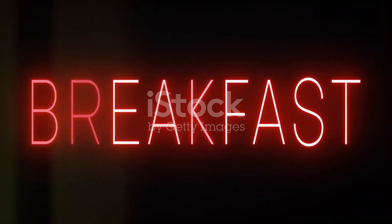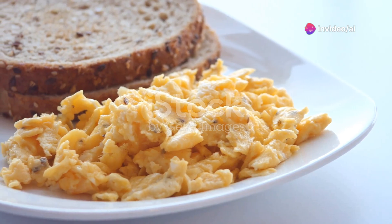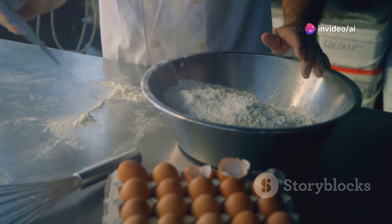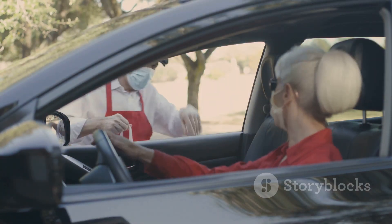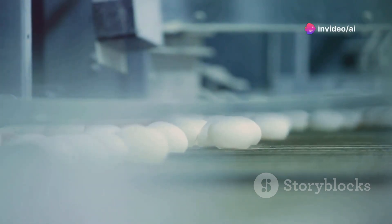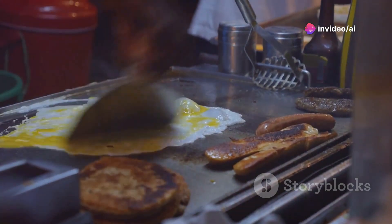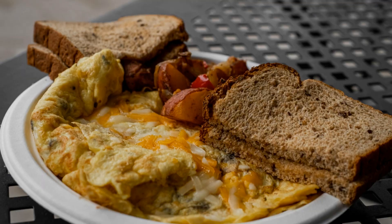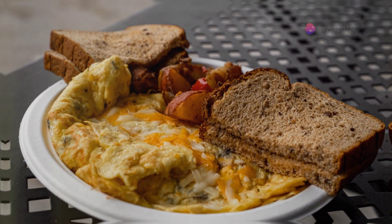The fast food industry revolutionized scrambled eggs for people on the go. Chains developed methods to prepare scrambled eggs quickly and efficiently, catering to busy customers. Drive-through windows made it even more convenient to pick up a quick breakfast meal. Fast food chains often use liquid egg products for consistency and speed. These pre-mixed eggs are pasteurized and ready to cook, simplifying the preparation process.